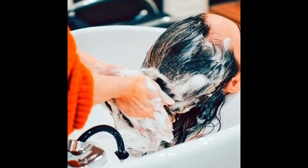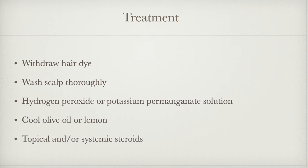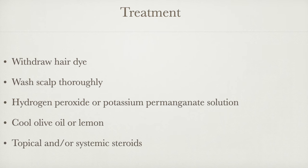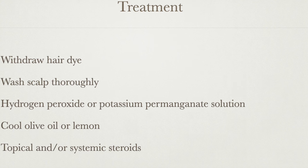Treatment is by withdrawing the hair dye, and for severely affected patients, the scalp and hair should be washed thoroughly with soap to remove any excess dye. It would be useful to completely oxidize the PPD by applying hydrogen peroxide or potassium permanganate solutions, but in practice this is not really tolerated very well. We can also apply cool olive oil or lime to ease the tightness and to soften the crust. Further treatment with potent topical steroids or short courses of oral steroids may be required, as well as oral antibiotics if there is any secondary infection.